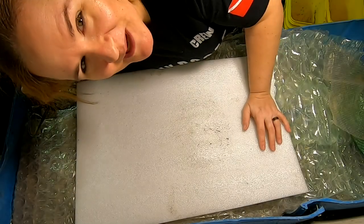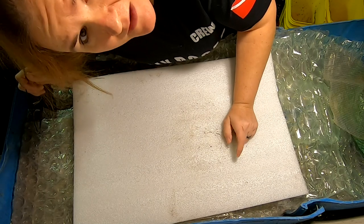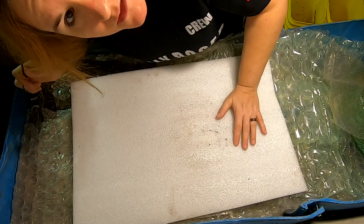Hey guys, it's Anne over at Plant Obsessed and today we're going to take a look in on the 55-gallon bin that's laying down on its side.